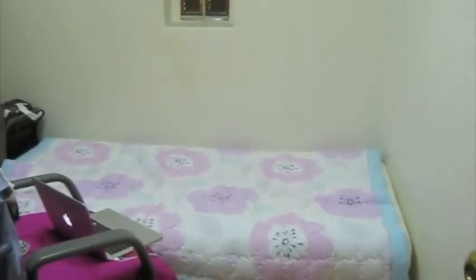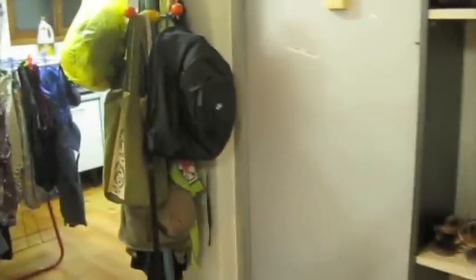And this is the spare room where we kind of keep all of our office-y kind of stuff and books. And there's a TV. Alright, that's it. That's the apartment.